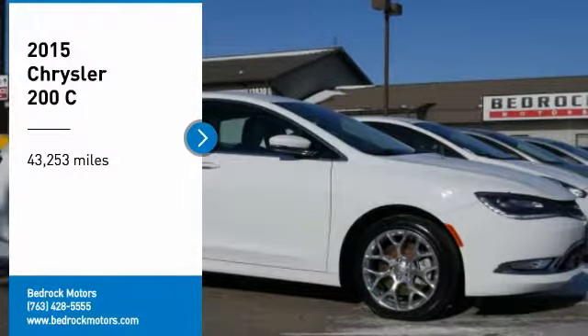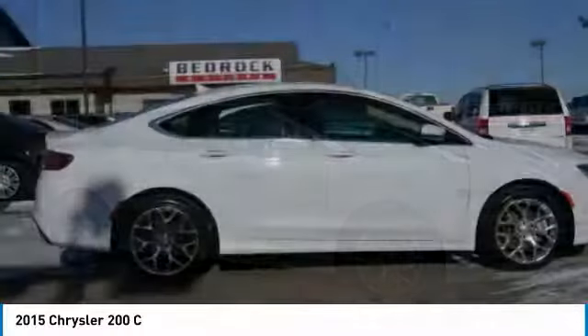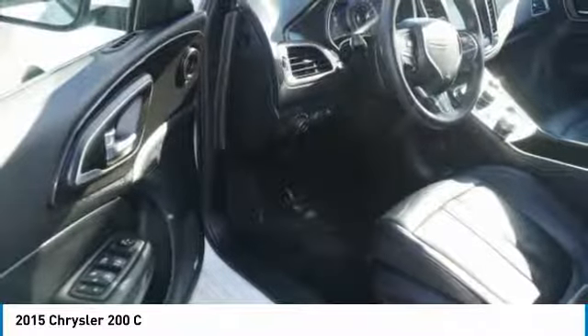Stop by and take a look at the 2015 Chrysler 200. This mid-sized sedan is loaded with modern comforts — thicker seats, LED lighting, and noise dampeners are just a few. This 200 model takes an aggressive step into a competitive market.